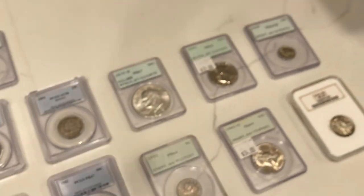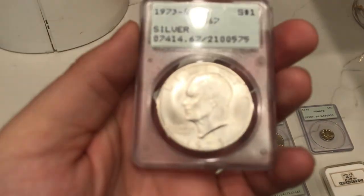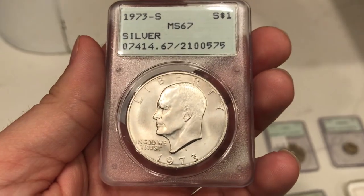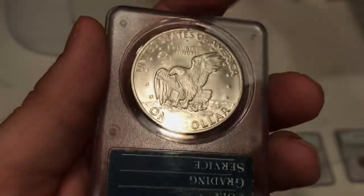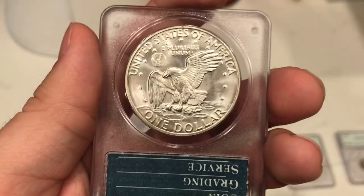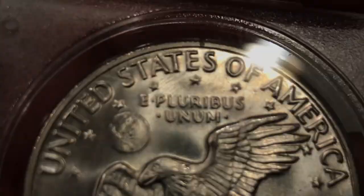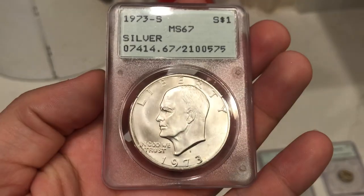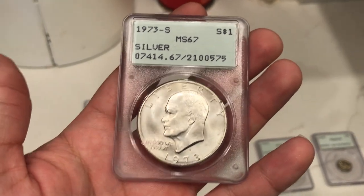Got a few more rattlers here and an old NGC holder. We're starting to continue the Eisenhower set but we really want CAC approved examples. This is the 1973S Eisenhower graded MS67. The surfaces are really nice and I do think this one might have a shot at CAC. The only issue I see is right above E Pluribus Unum — there's like a fingerprint there and I pray that doesn't hold us back. This one may or may not be our 73S — just depends on what John and his team thinks.